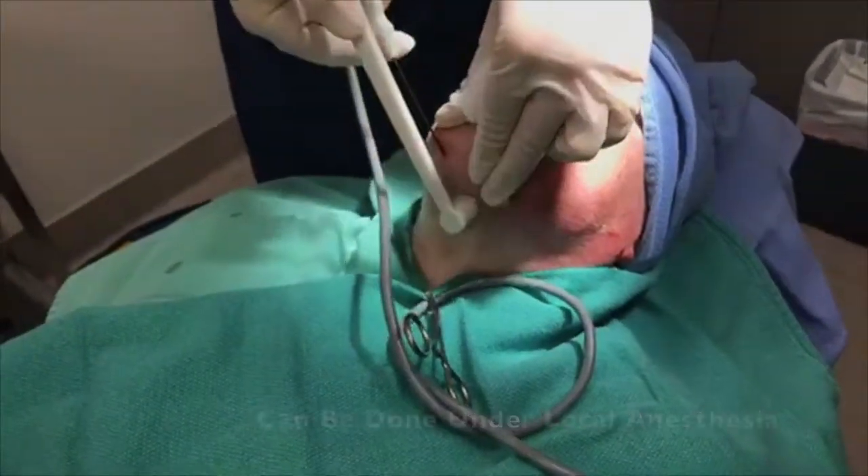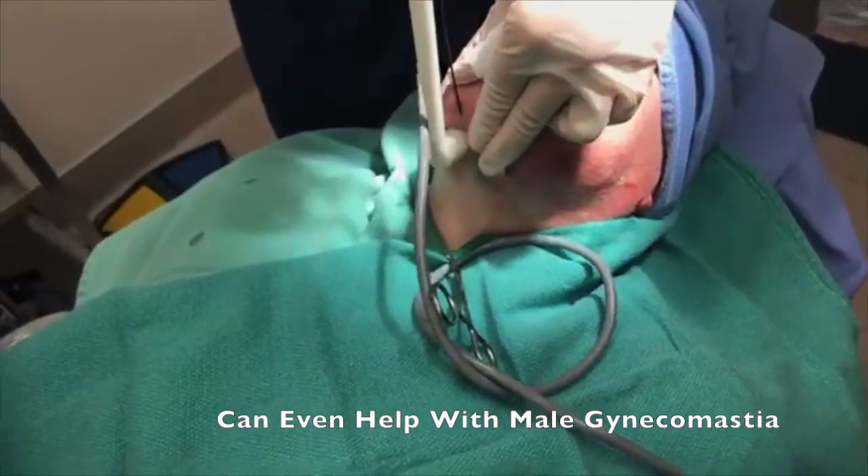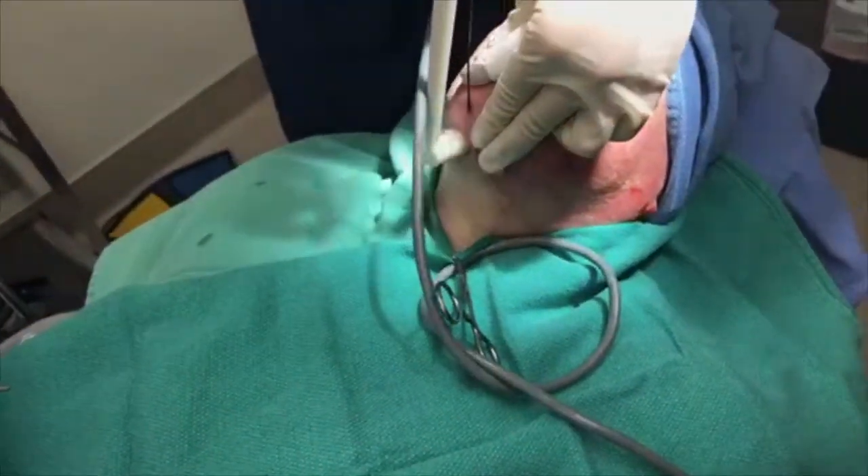It can also be used in other areas, including the abdomen, love handles, and the bat wings at the back of the arms.